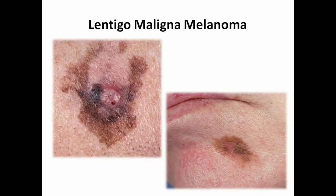Another type accounts for about 10 to 15% of melanomas and is most commonly found in sun-damaged areas of the skin, such as this gentleman's jaw. It's usually seen in older individuals and can begin as a tan or brown spot that gradually increases in size over years.